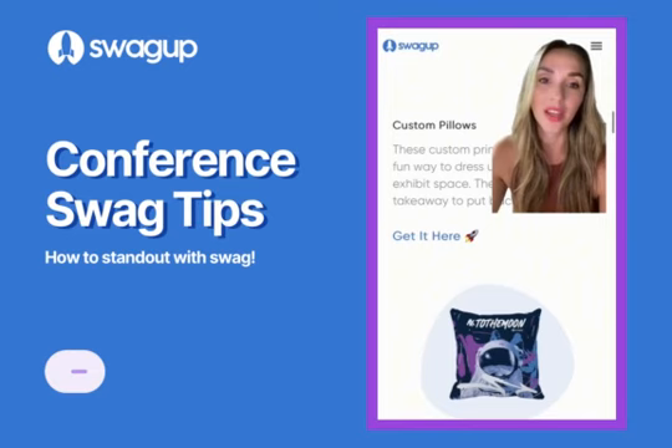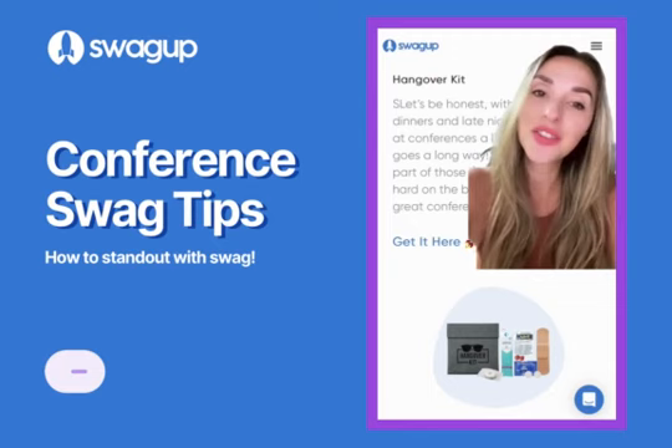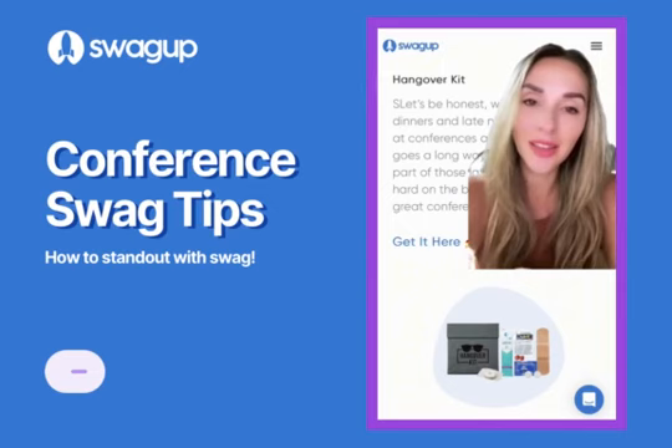It is not a conference without swag, so giving something away is a must. I would say give something that makes sense for that audience, but I love a good hangover kit. Throw it in there for the second day as a surprise — everyone's hungover the second day anyway.